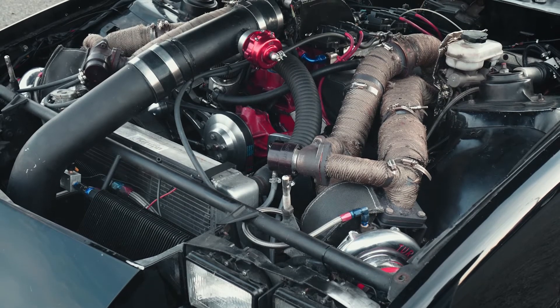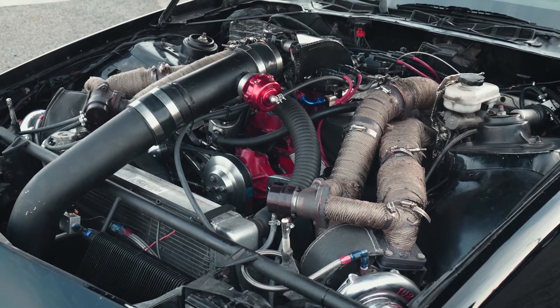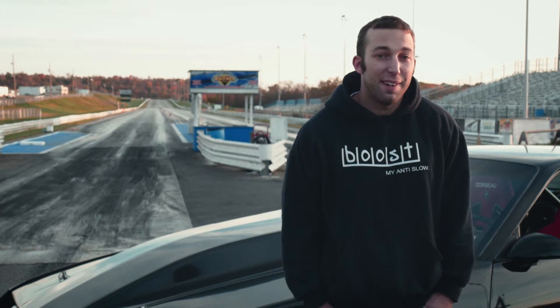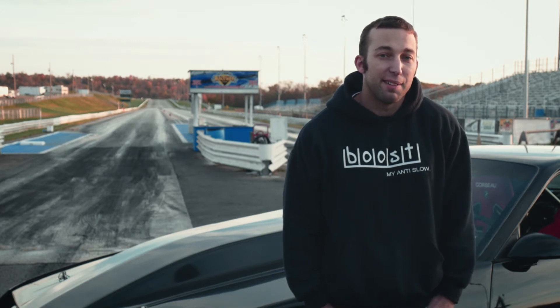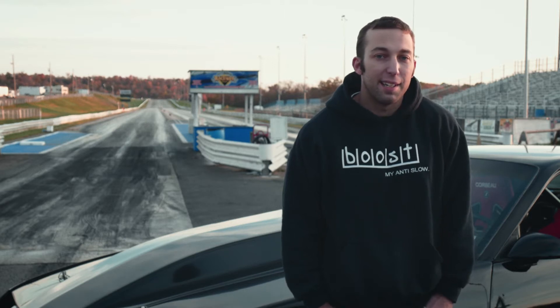Basically, it's a Dart small-block Chevy. It's 400 cubic inch. It's got a twin turbo system on it — a custom fab by myself. It's twin Turbonetics 72mm. It's pretty much EFI — an LS1 coil pack conversion with the stock ECM from an LS1 F-body, like a '99 to 2002.